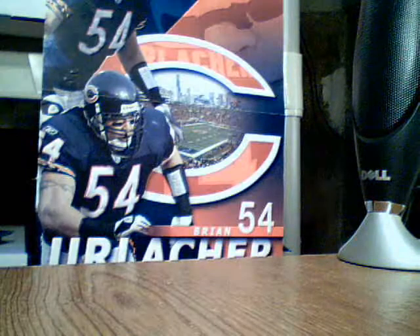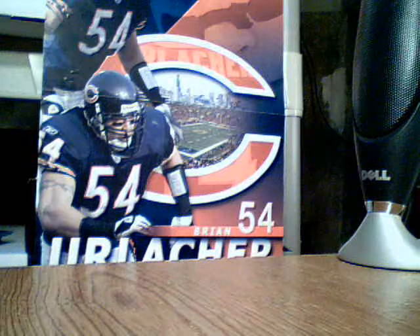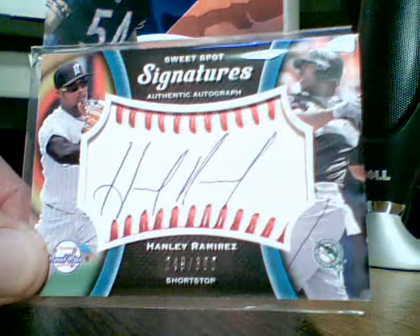And I got this year's Sweet Spot — Famili Amara's autograph. Numbered 249 out of 300.